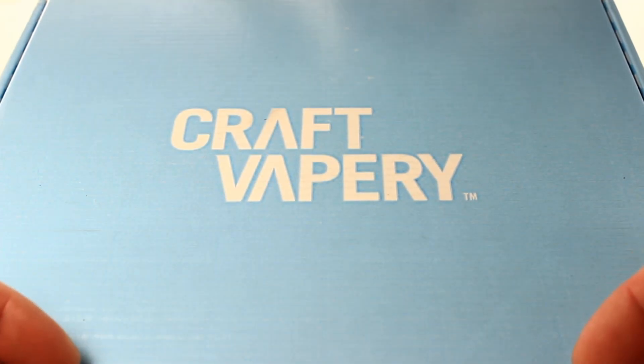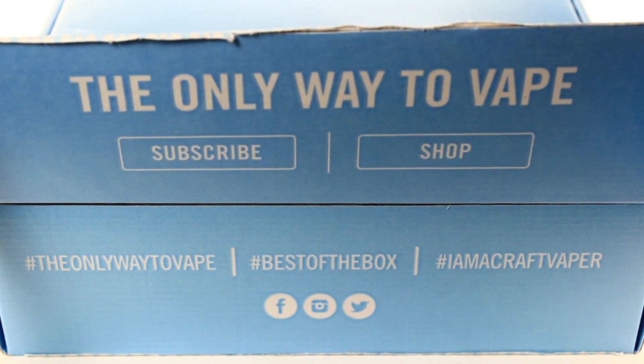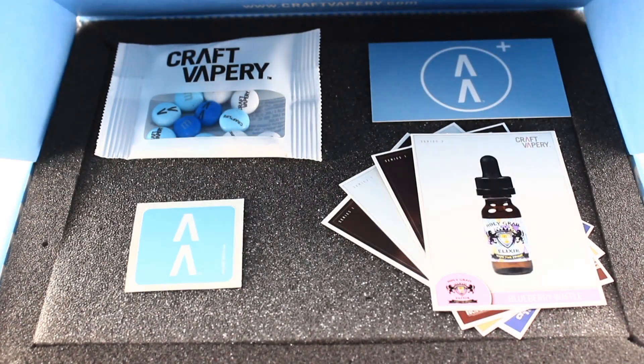Hi everybody, I hope you're doing great. Today I'll be reviewing Craft Vapery, the industry's first curated and personalized vaping subscription.